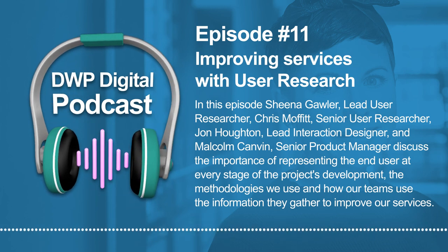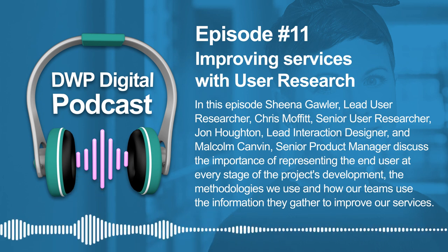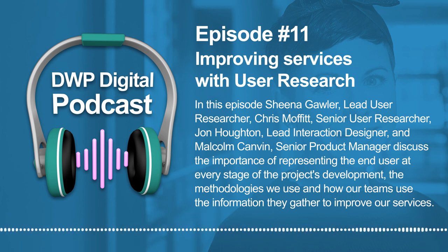So that ends our podcast for today. Hit the subscribe button if you want to make sure you don't miss our next series, and I'd like to thank Sheena, Chris, John and Malcolm for taking part today — it was really interesting to hear about your take on user research. Thanks for tuning in and I'll see you next time on the DWP Digital podcast.